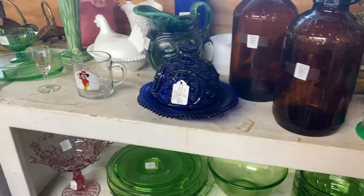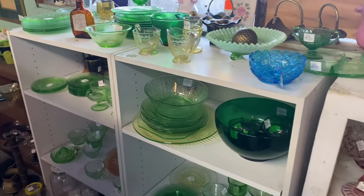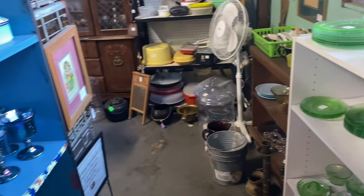Oh, there's a butter dish — if I could find a clear one I sure would get it for my mama because we have broken all of her round clear ones. And all this uranium — I wish I had my light, I could shine it on it for y'all, but I don't — I left it at home.